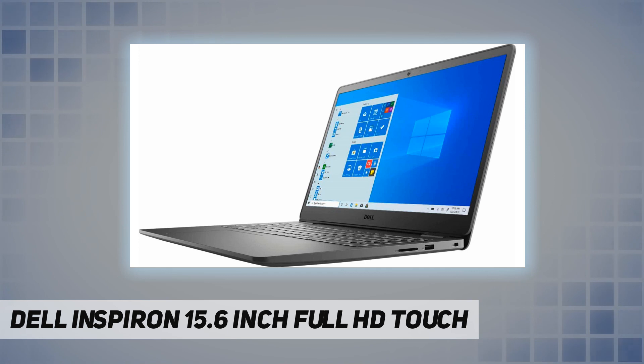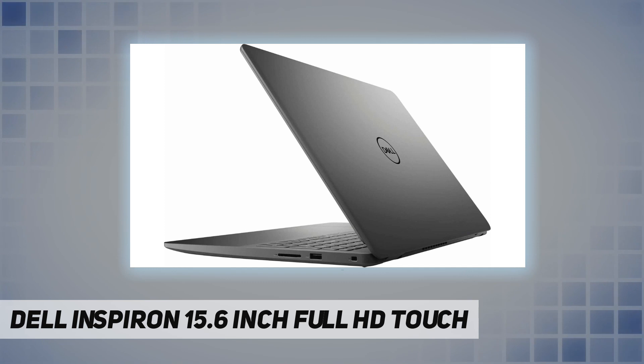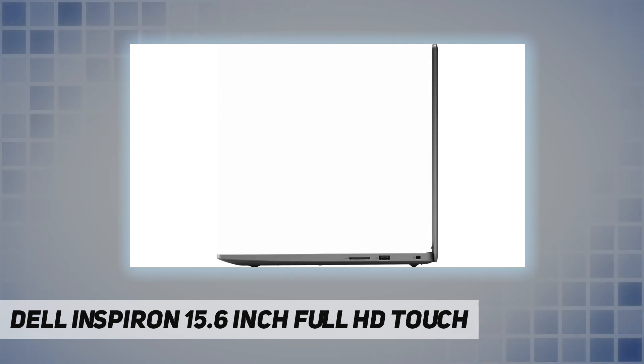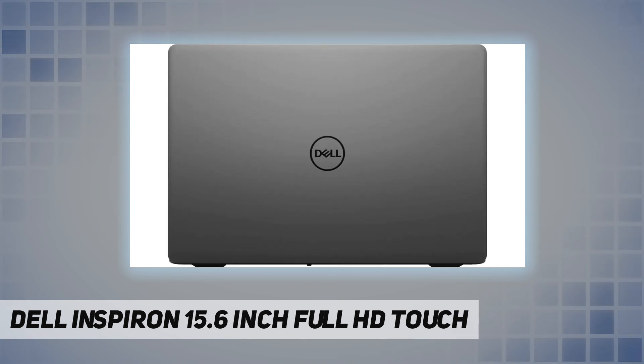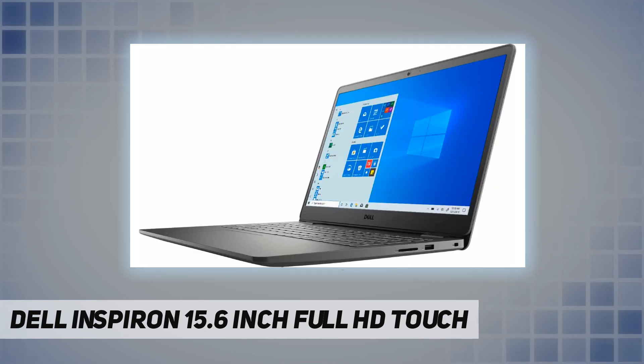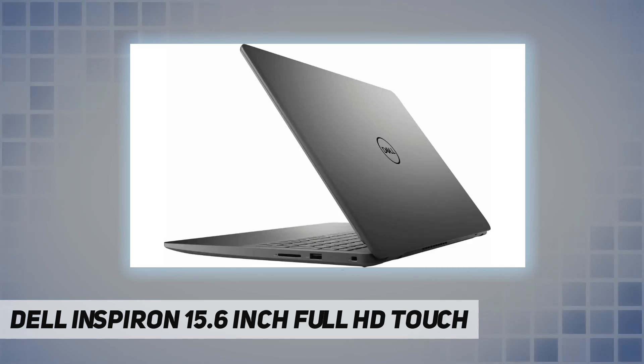Specifications: 10th Gen Intel Core i5-1035 G1 quad-core processor at 1 gigahertz, 12 gigabytes DDR4 2666 megahertz RAM, 256 GB M.2 PCIe NVMe solid state drive, no optical drive. 15.6 inch full HD LED touch screen display, Intel UHD graphics, stereo speakers, precision touchpad, full-size keyboard with 10-key numeric keypad, HD 720p webcam with dual digital microphone, SD media card reader. Ports: 2x USB 3.2 Gen 1, 1x USB 2.0, 1x HDMI 1.4, 45-watt AC adapter, 3-cell 3684 milliampere-hour battery, Windows 10 Home in S mode.